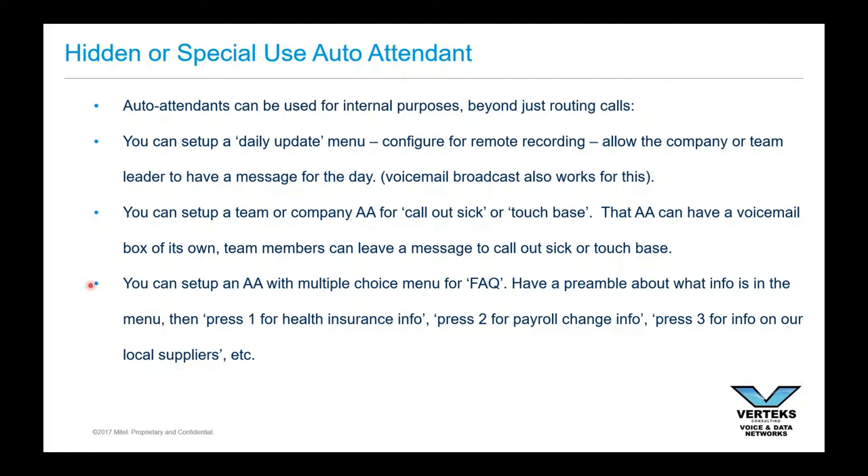Lastly, you can set up an auto attendant for frequently asked questions. For example, a lot of folks are going through insurance renewal right now. Instead of just putting the FAQs in an email, maybe you want to do an auto attendant — give them some options to hear answers. So all that's available to you. Those are all kinds of things you can use auto attendants for.